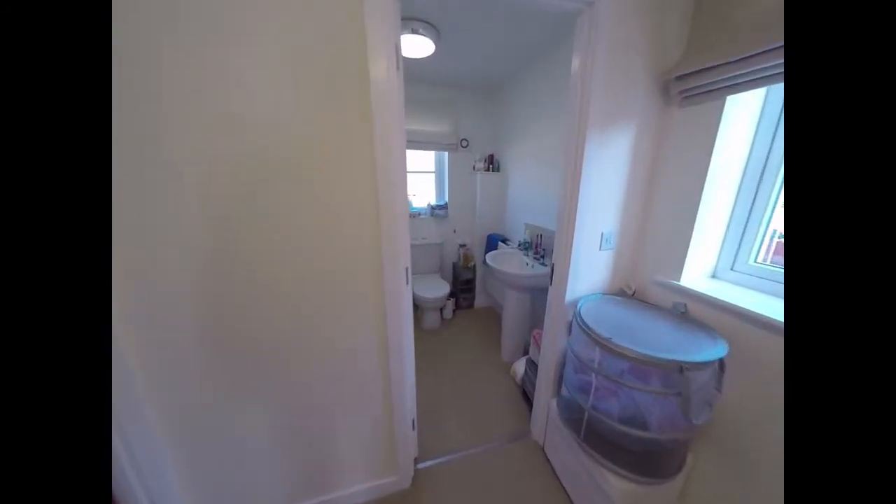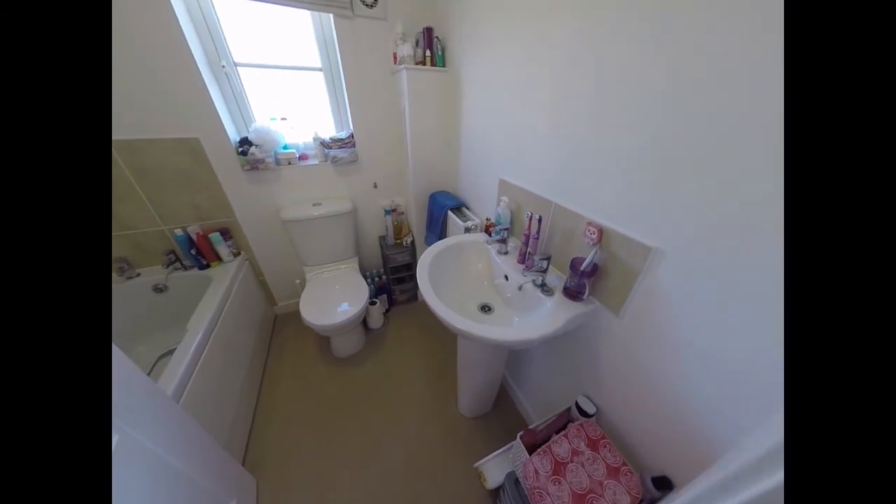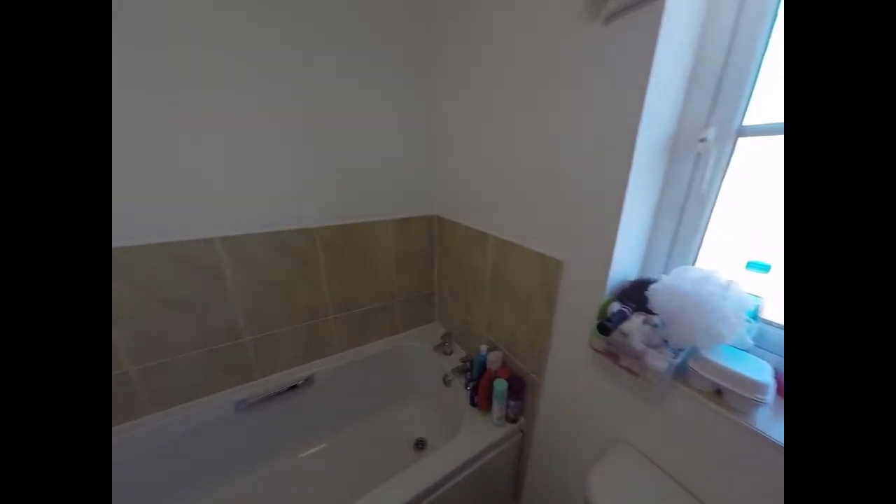And finally, we have the family bathroom consisting of a WC, a hand wash basin, and a bath there.